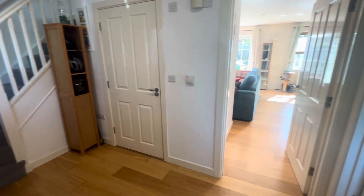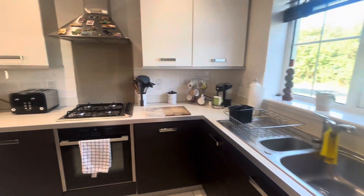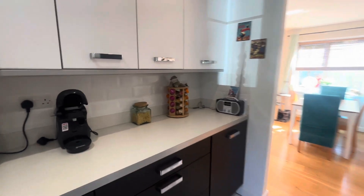Upon entering this wonderful family home we're greeted with a spacious entrance hall that leads us nicely through to the modern fitted kitchen, with plenty of cupboard space along with integrated appliances that include fridge freezer, dishwasher, washing machine, oven and gas hob.